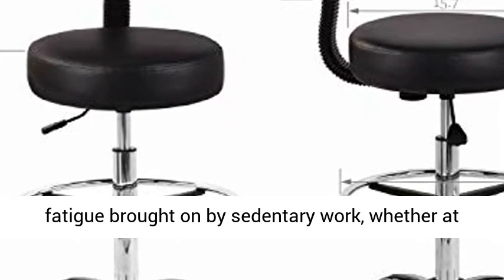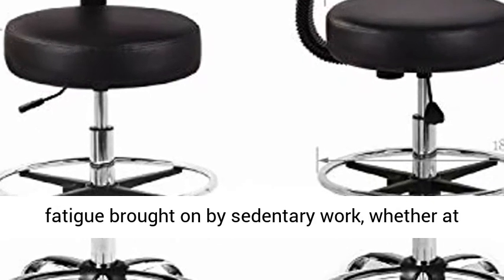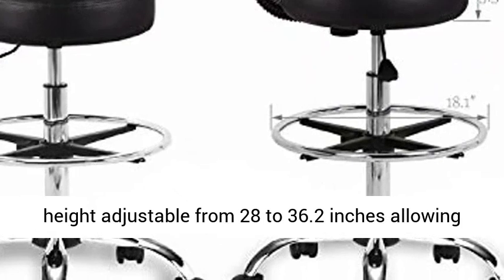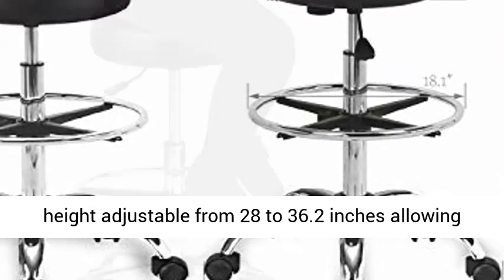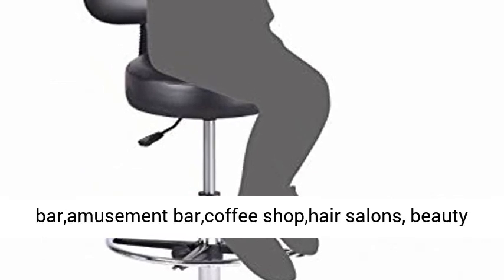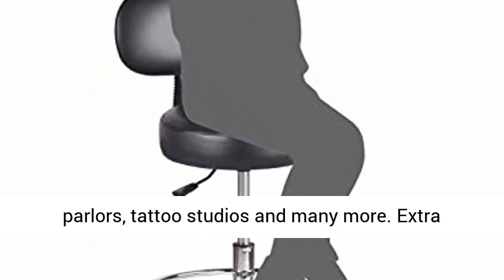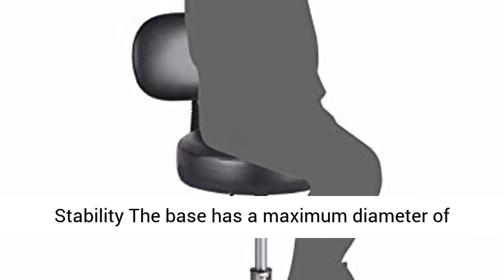Whether at home or work — Height Adjustable. Proper seat height adjustable from 28 to 36.2 inches, allowing quick positioning for every task. Suitable for the bar, amusement bar, coffee shop, hair salons, beauty parlors, tattoo studios, and many more.